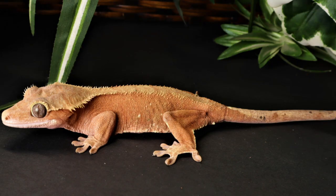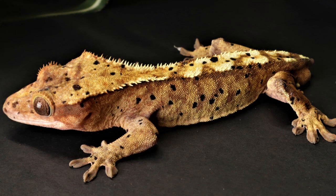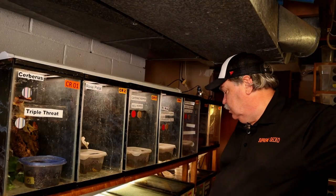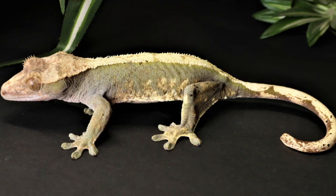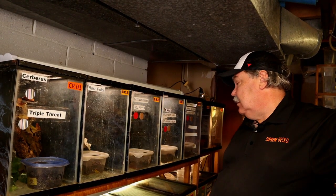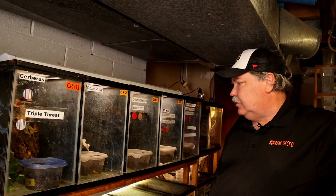When we talk about the collection of crested geckos in this rack, you might be asking how old these animals are. Most of these animals are two to three years old. We have a couple like the 101 Dalmatians that are probably about four or five years old. Caffe Mocha is also probably about four or five years old. Most of the others are either in their first year of breeding, like Cayenne Pepper, Bell Pepper, Strawberry Alarm Clock, and Strawberry Fields, or in the two-to-three-year range.